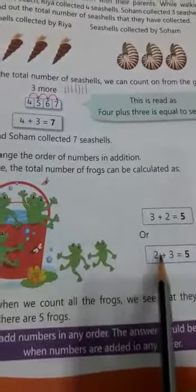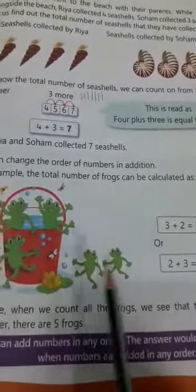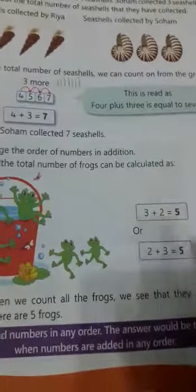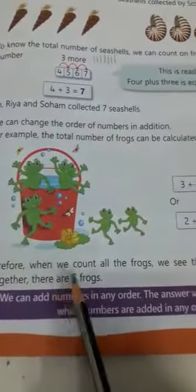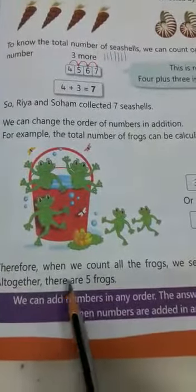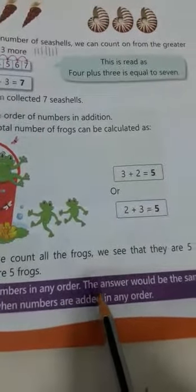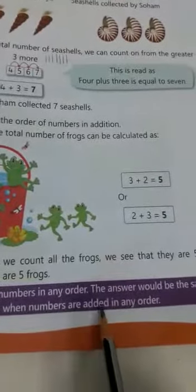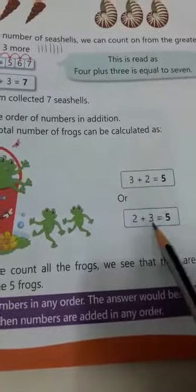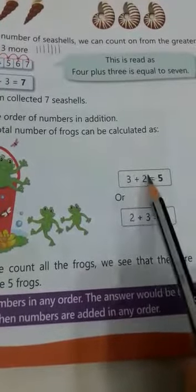Or: 1, 2. Two plus 1, 2, 3. Two plus three equals to: count and see — 1, 2, 3, 4, 5. Two plus three equals to five. Therefore when we count all the frogs, we see that they are five in all. All together there are five frogs. We can add numbers in any order. The answer would be the same when numbers are added in any order. The order of the numbers doesn't matter if the numbers are the same.